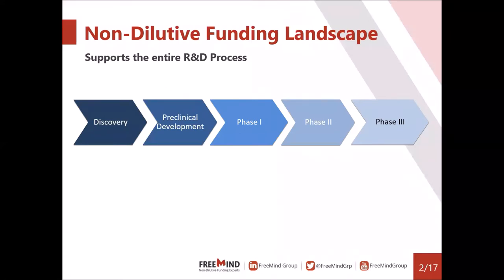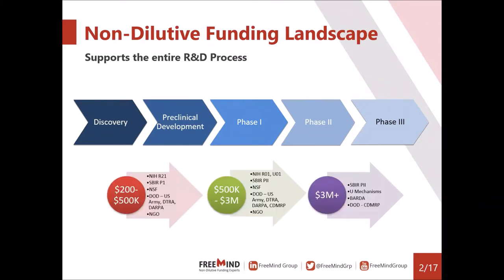These funding opportunities cover the entire spectrum of the R&D process, starting with discovery all the way up to phase three clinical trials. We divide the funding opportunities into three major groups. The first is early stage — really high risk, high reward type of projects. Very little preliminary data, if any at all, is required. Awards typically start at $200,000, all the way up to about half a million.